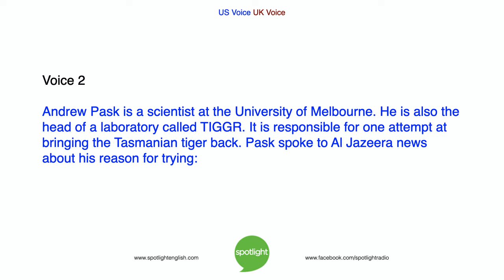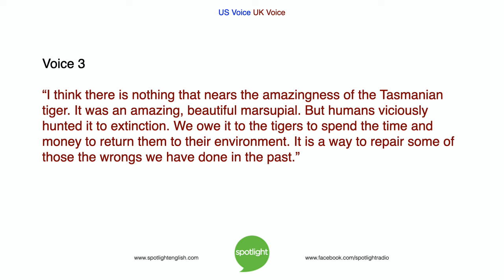Andrew Pask is a scientist at the University of Melbourne and the head of a laboratory called TIGGR, which is responsible for one attempt at bringing the Tasmanian tiger back. Pask spoke to Al Jazeera News about his reason for trying: 'I think there is nothing that nears the amazingness of the Tasmanian tiger. It was an amazing, beautiful marsupial, but humans viciously hunted it to extinction. We owe it to the tigers to spend the time and money to return them to their environment — it is a way to repair some of the wrongs we have done in the past.'